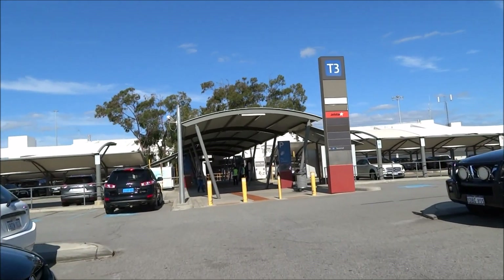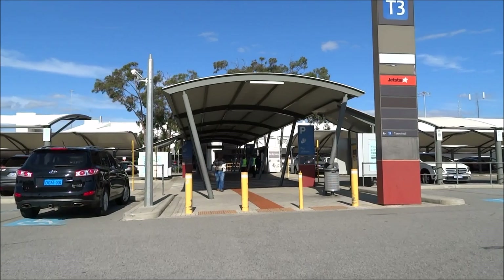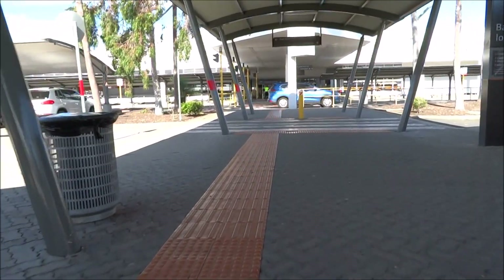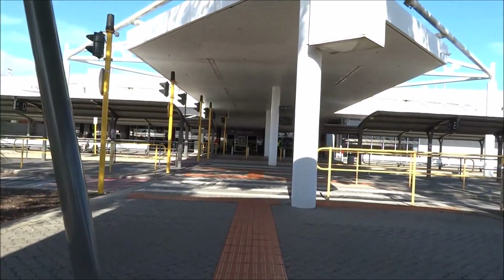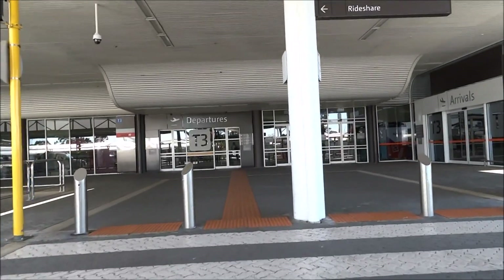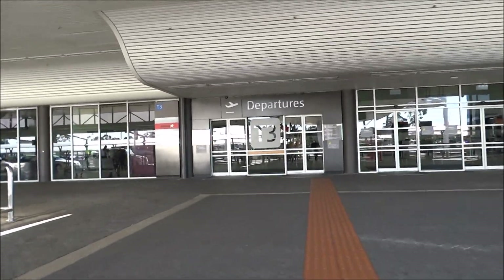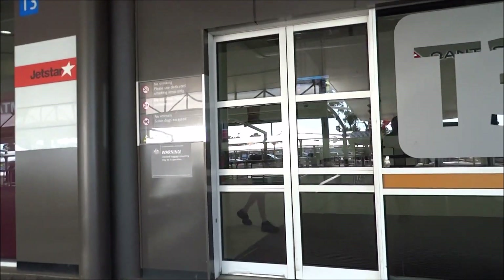So this is Perth International Airport Terminal 3 and 4 — the domain of Qantas's family group of airlines, which is Qantas and Jetstar. Qantas started flying internationally from Terminal 3 sometime last year in November for their non-stop London flights. This airport is just purely functional and there is nothing aesthetically pleasing about it. The facilities are very poor in there.